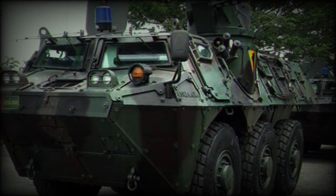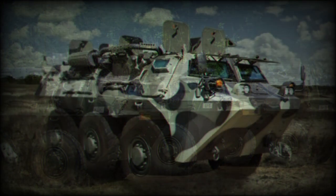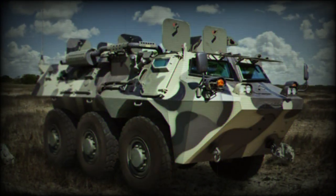The baseline Pindad ANOA Armored Personnel Carrier is fitted with a shielded cupola, which mounts a 12.7mm machine gun or 40mm automatic grenade launcher. This cupola is capable of 360 degrees rotation.